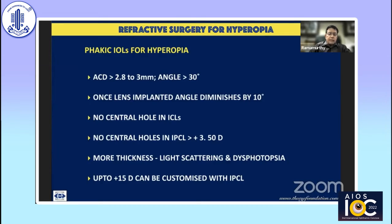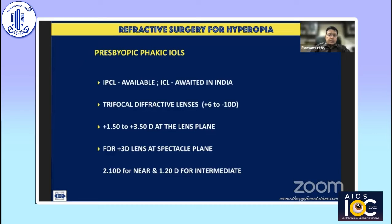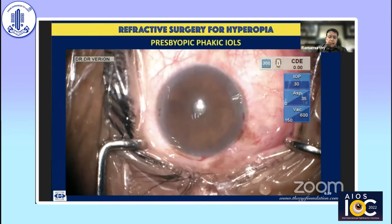Most hyperopic phakic IOLs and ICLs do not have a central hole. In the IPCL, up to plus 3.5 diopters a central hole is available; beyond that, the greater central thickness makes it technically more challenging and would cause scattering and dysphotopsia. However, up to 15 diopters of hyperopic correction is possible with customized phakic IOLs. Presbyopic phakic IOLs are another option, correcting hyperopia and astigmatism while also introducing trifocality. They are available from plus 1.5 to 3.5 diopters — a plus 3 diopter add provides 2.1 diopters for near and 1.2 diopters for intermediate vision.